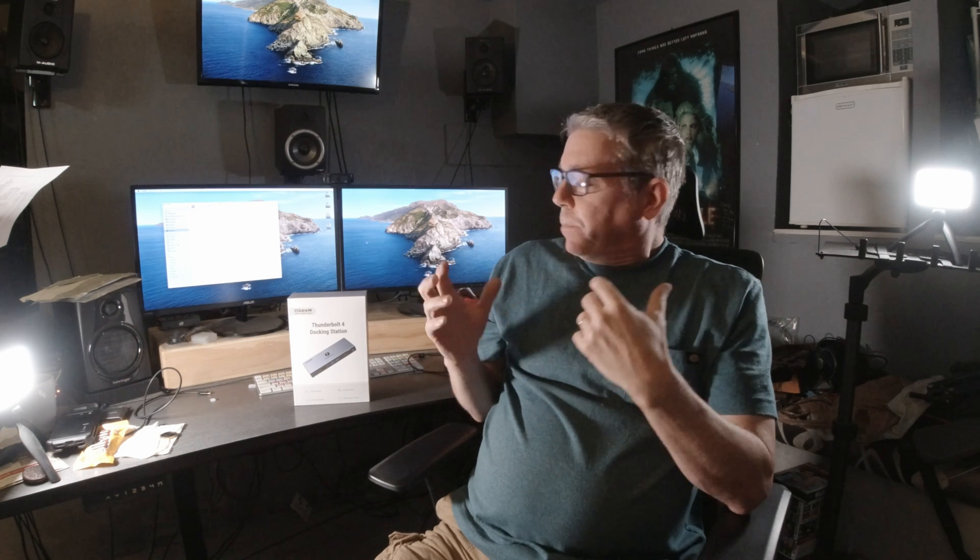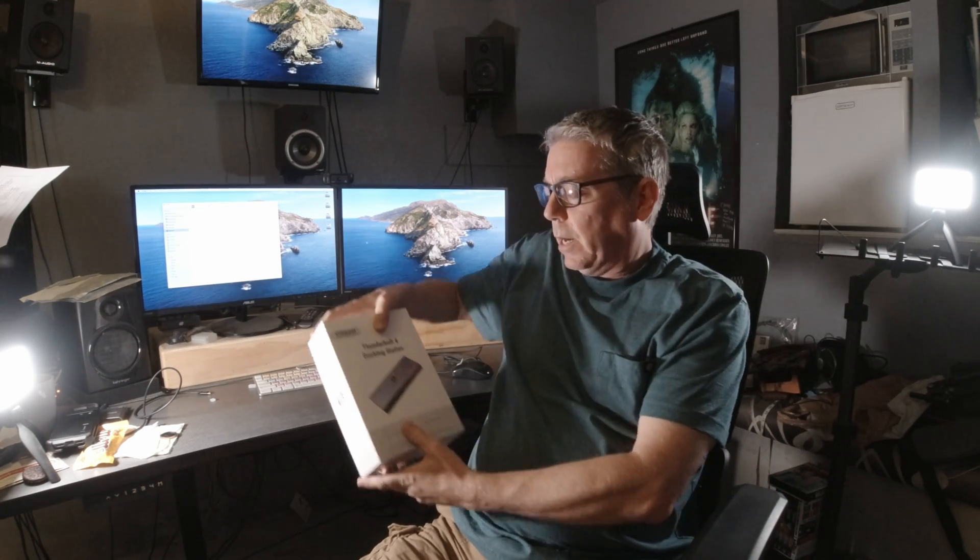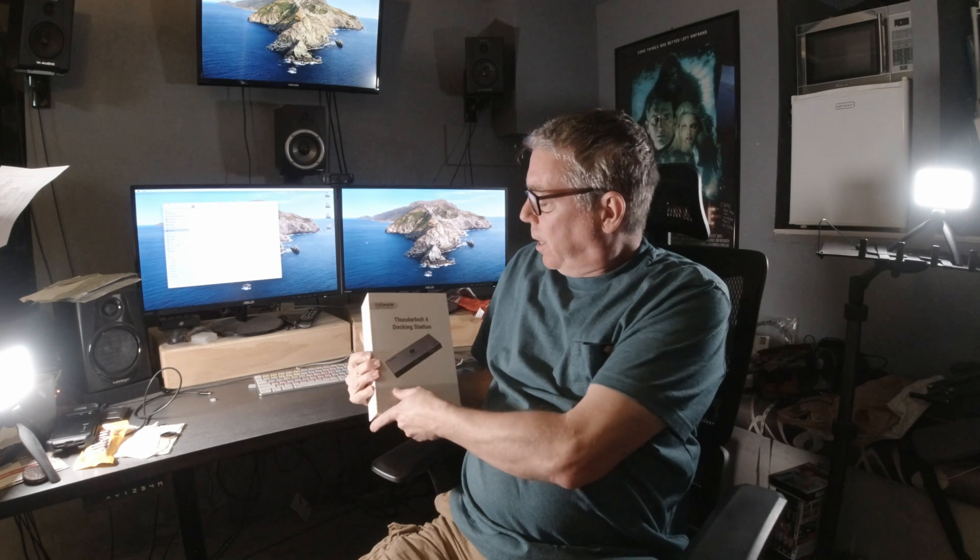In order to get all the connectivity I needed, I needed fast Ethernet, the ability to connect external keyboards, and of course external monitors. So I started looking into Thunderbolt docking stations. After a lot of research, the one I ultimately decided upon is this QGEM — I'm not sure how it's pronounced — Thunderbolt 4 docking station.